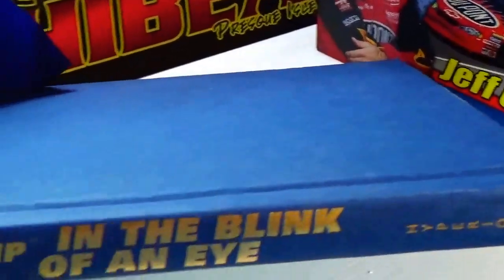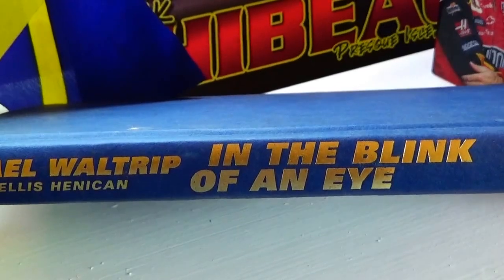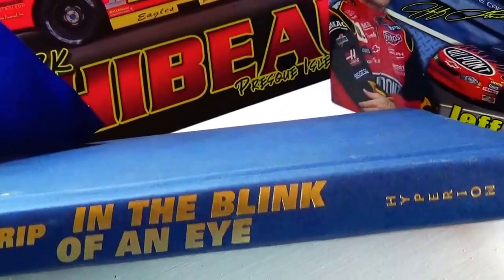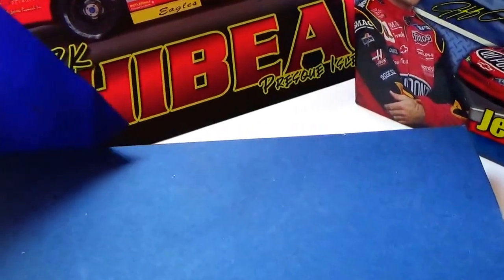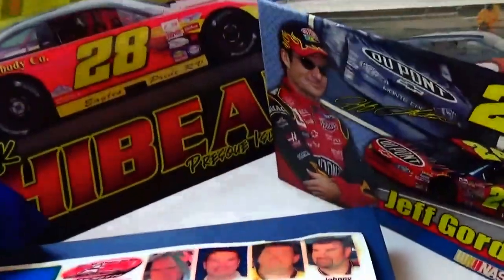And then we have a book — 'In a Blink of an Eye' by Michael Waltrip and Ellis Hennigan. So there's a whole book there all about the good old racing days.